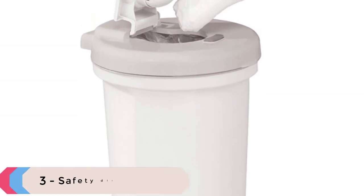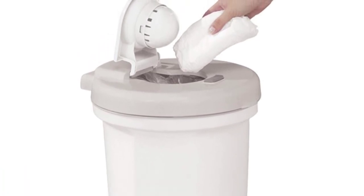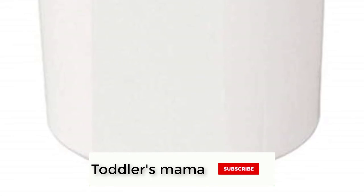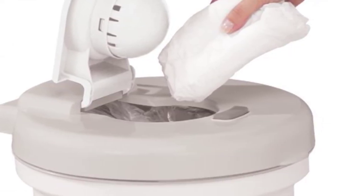At number 3 we have the Safety First Diaper Pail. The Safety First Odorless Diaper Pail keeps the smell of soiled diapers out of the nursery. It is a convenient one-step diaper disposal system — no twisting or turning required, just drop the diaper in and go. It is made of 100% plastic.